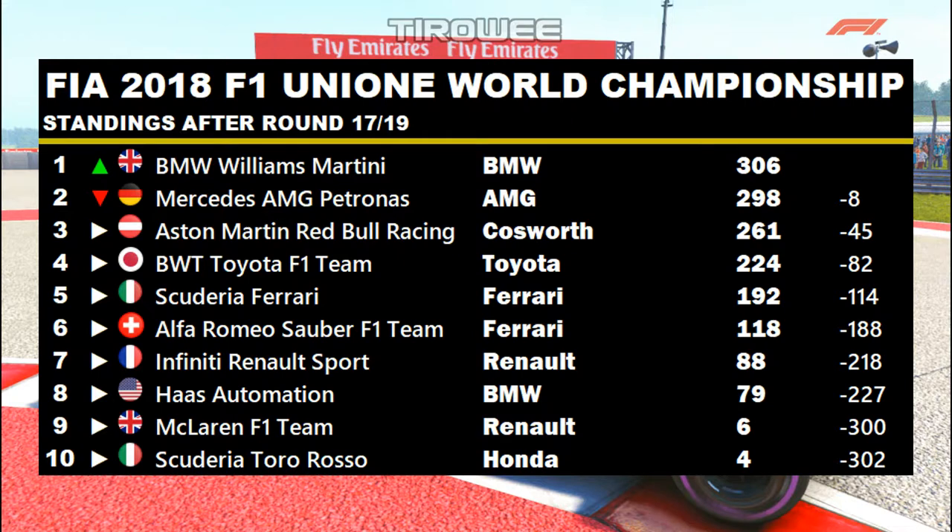Vote for your driver of the day using the poll link in the video description, and also check out the Wikia for this season, previous seasons, all the teams and drivers. Leave a like if you enjoyed this race and a comment below. Subscribe and hit the notification bell so you don't miss any future videos, and give me a follow on Facebook, Twitter, and Instagram — linked in the description along with the livery mods: the B&W livery on the Williams, the BWT livery on the Toyota, and the Alfa Romeo Sauber livery, available for PC. Thanks for watching, see you next time.